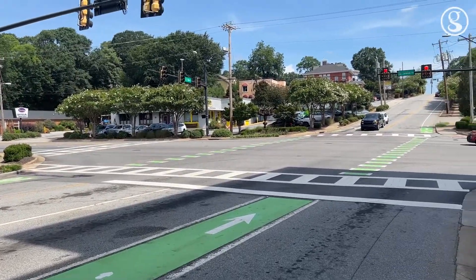Currently, we have green painted lanes along Cleveland Street and at the intersection of Stone and Main. The green paint is meant to call attention to the bike lane. And so, in addition to those, the green paint,